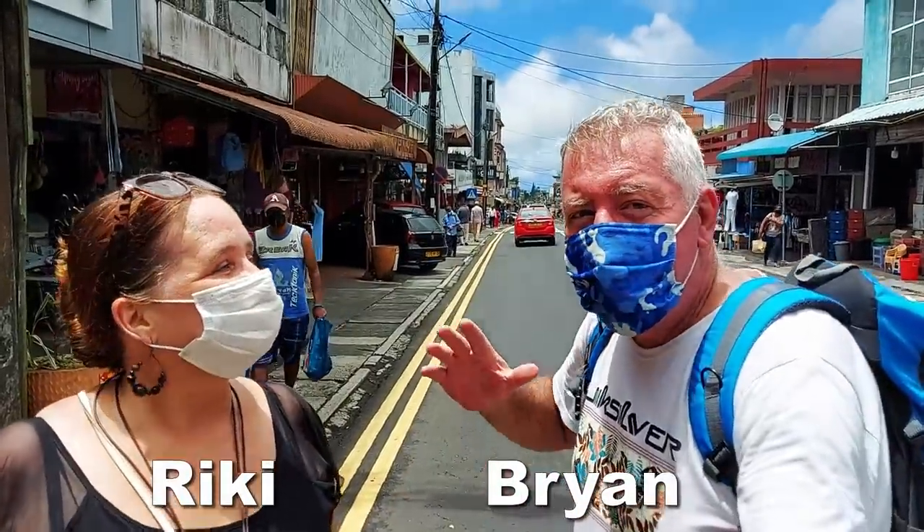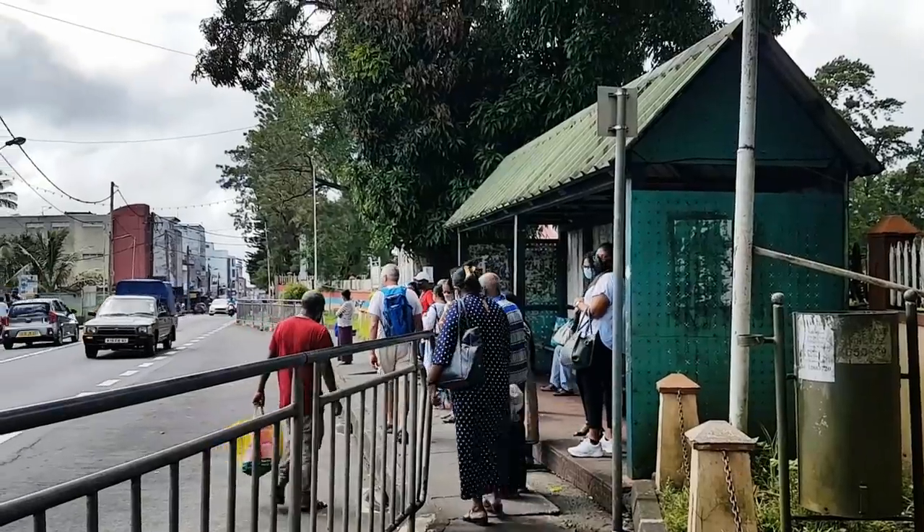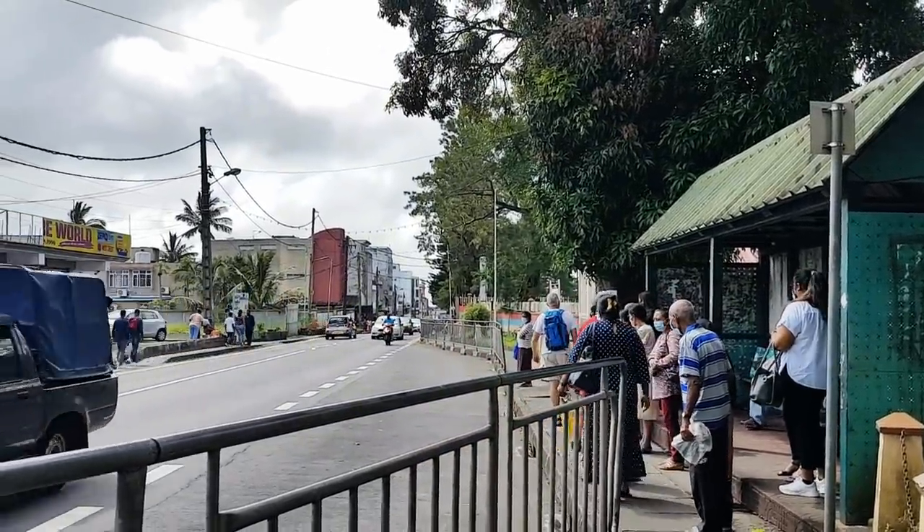Hi everyone, welcome to Rosebel, the main street - let's go check it out! Either everybody's waiting for a bus or they know that it's about to rain.